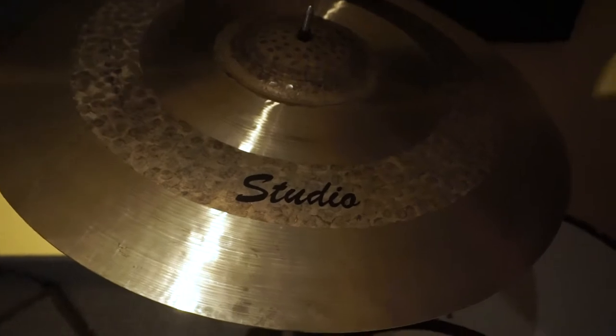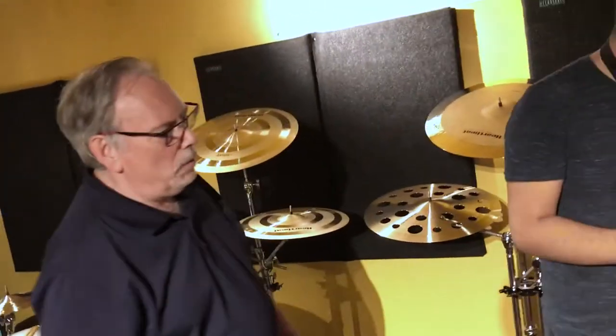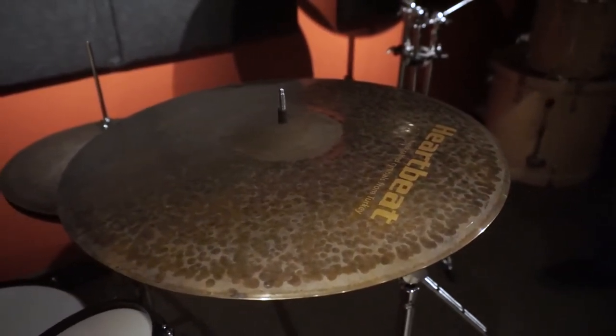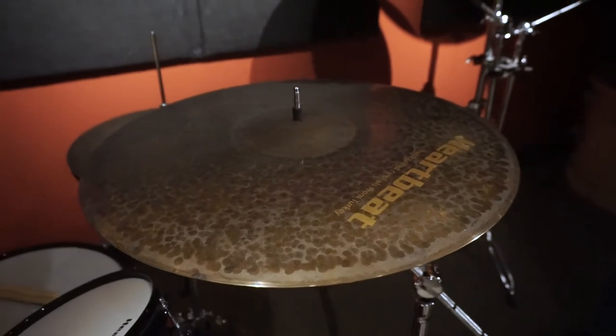There's one of our great Vintage series — that's the one series we have that costs more than the others. It's extra labor-intensive, and it's dark, dirty, and trashy.